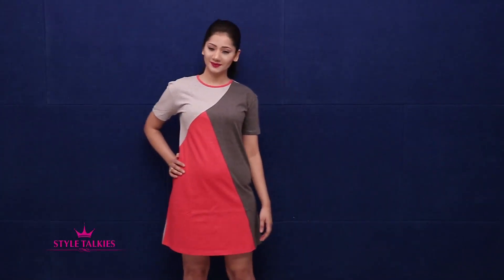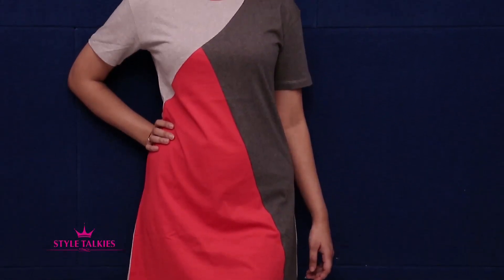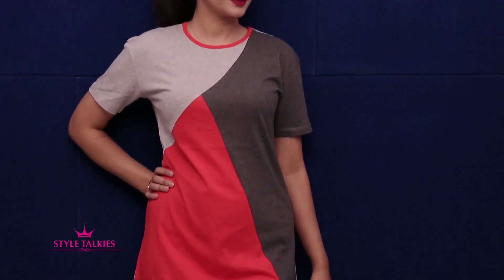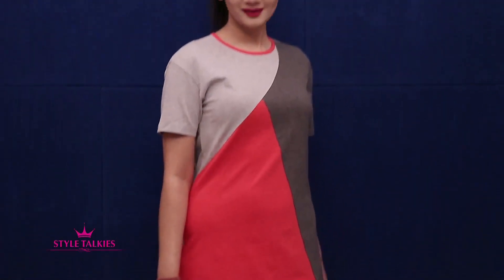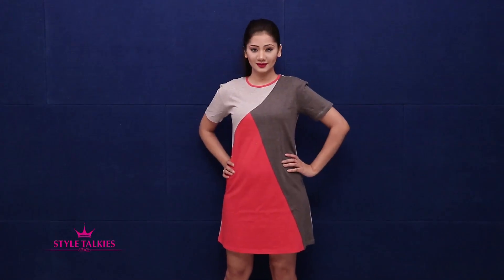I love t-shirt dresses and I pick one up whenever I get a superb deal. This color block dress instantly caught my attention and I added it to my cart. It's everything that a t-shirt dress is — fun, cool and casual. This retails for Rs. 1399.